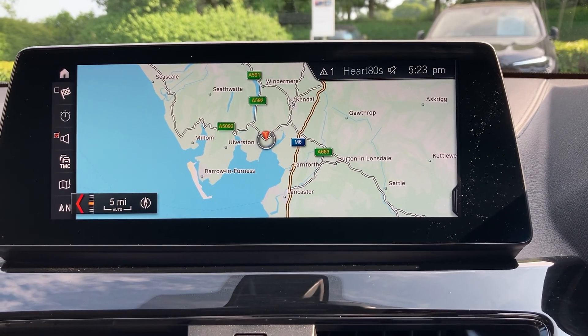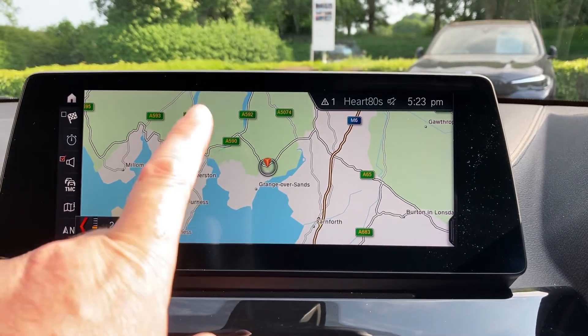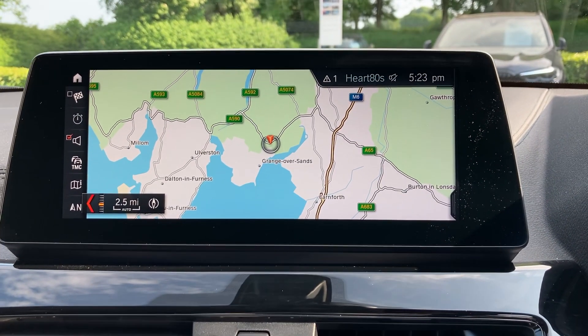We are located in the Lake District — the southern end of the Lake District, about 10 minutes off Junction 36 of the M6, just to the south of Windermere. A beautiful part of the world — if you're ever passing, feel free to call in.